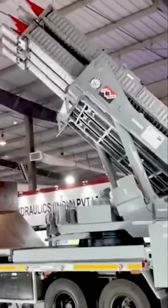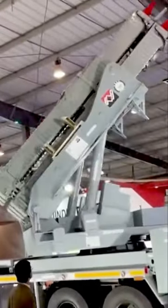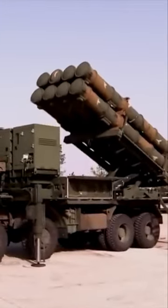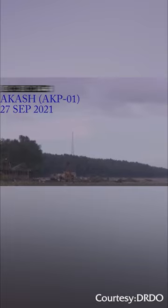The new Akash Prime missile has the same range as the previous model, but it includes an indigenous active RF seeker that improves accuracy in low temperature environments at higher altitude. The Rajendra radar, an indigenously developed radar, supports the missile.